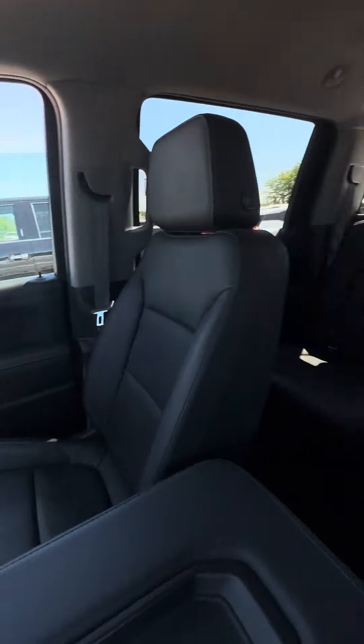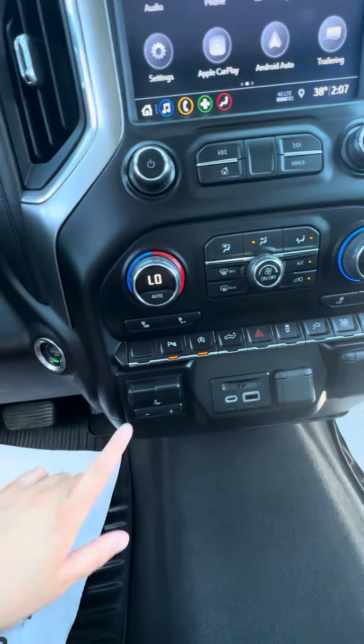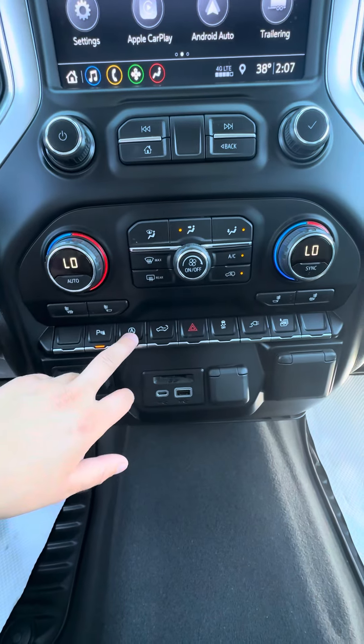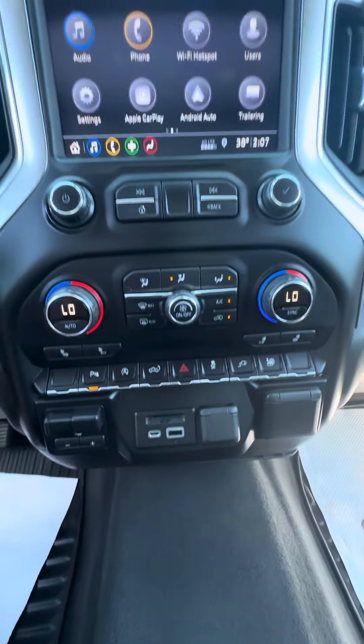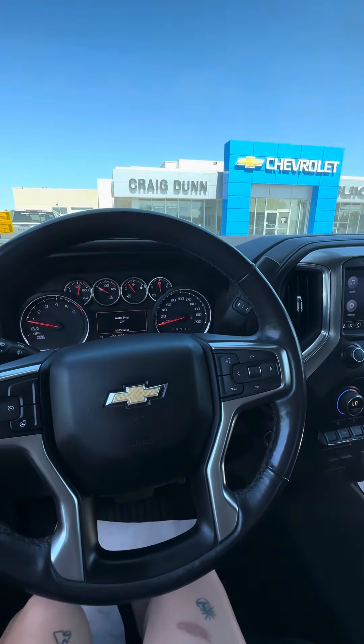We'd love to know your thoughts on our 2019 Silverado LTZ. It does also come with the trailer brake controller, as well as the auto stop and start that you can turn on or off, as well as park assist. But have a great day, and I look forward to chatting soon. Bye for now.